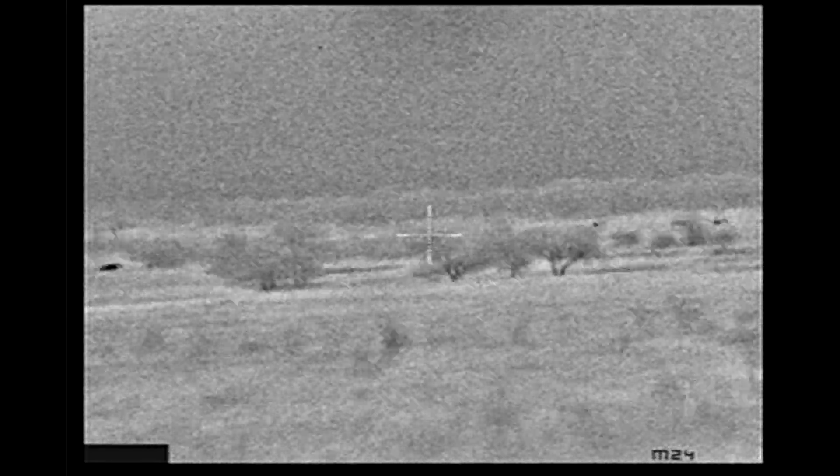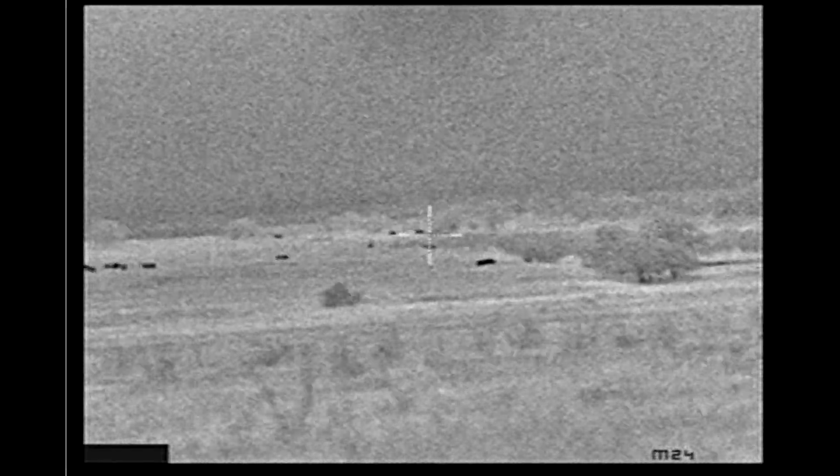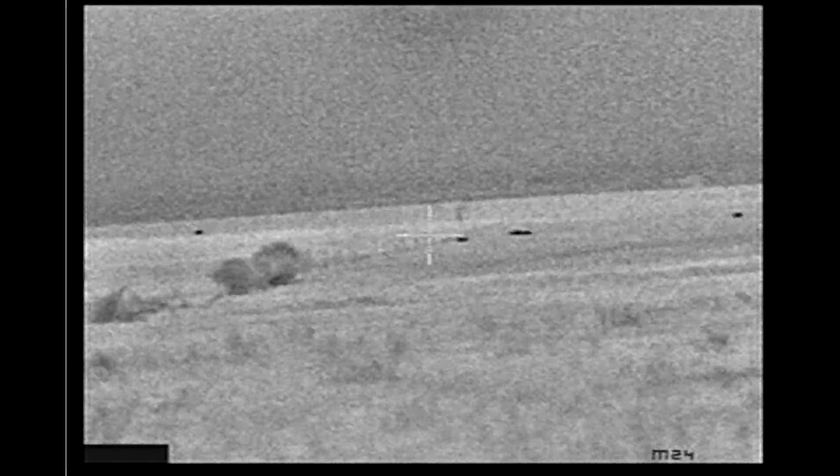These are my oat fields where I usually hog hunt, but they had turned the cows out there. I've spotted hogs out at these ranges numerous times. Just a little example of the range the W-1000 has, even on a warm night.